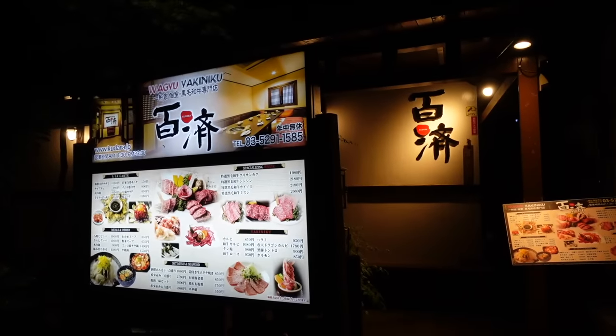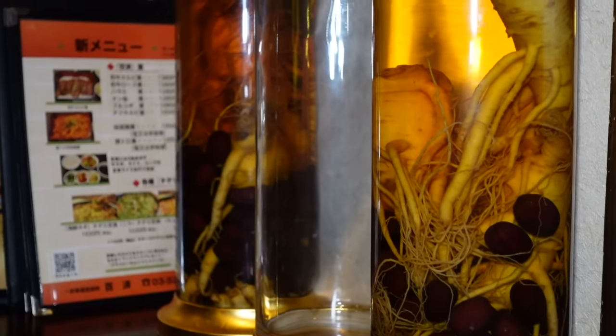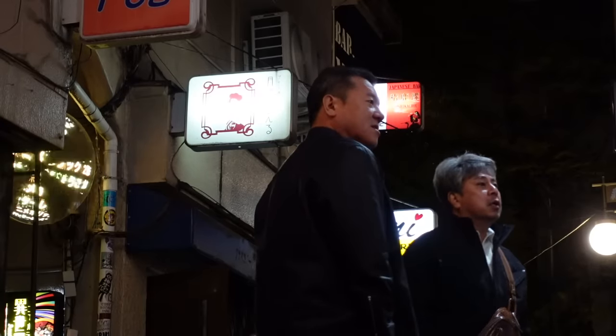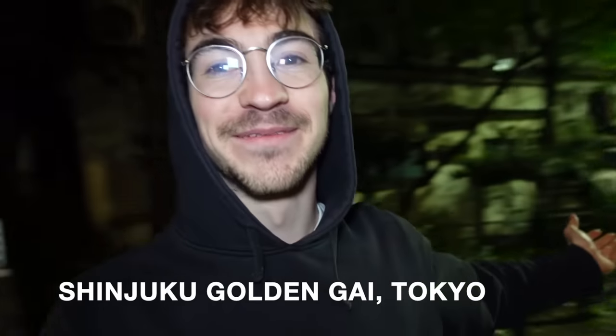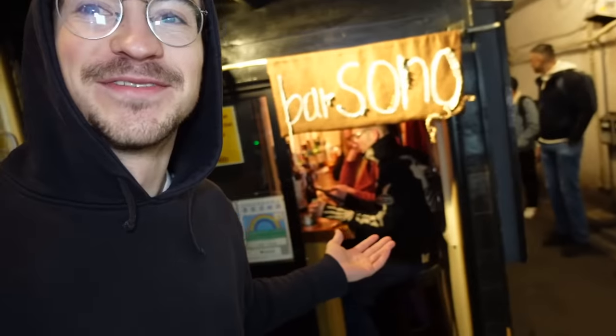We headed into this Wagyu restaurant and I genuinely ate some of the most delicious food of my life. I might be a little bit drunk and also experiencing quite a lot of jet lag. I need to show you this area — I don't know where we are so I'll put it on the screen. This is how you get there. You've got the vending machines, you've got the cute little bars, you've got other streets.